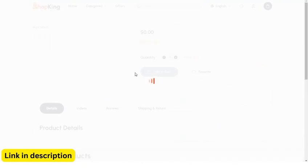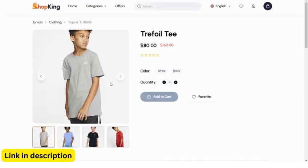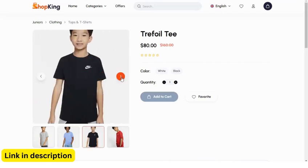Manage orders efficiently, track their status, and generate invoices. Provide a seamless checkout experience for customers.